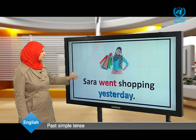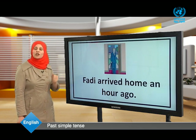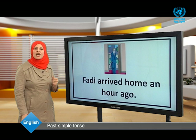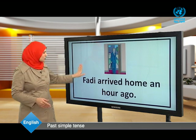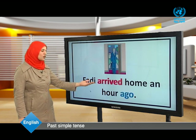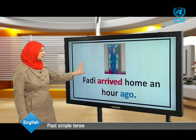Fadi arrived home an hour ago. Now Fadi is at home — he arrived home an hour ago. The action started in the past and it ended also in the past. Look at the verb 'arrived' — that's the past form of the verb. And here we have 'ago' to tell us that the action started and ended in the past.